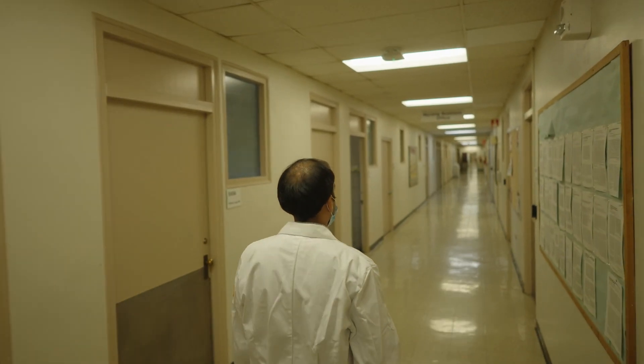My name is Amik Goyal. I am a pulmonary critical care physician with a niche subspecialty in interventional pulmonology.